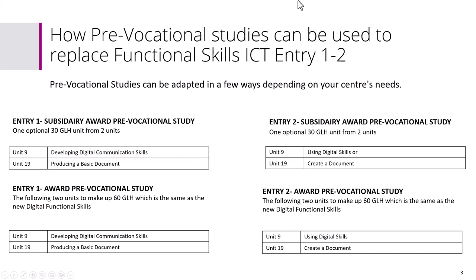Let's have a look at how we can use Pre-Vocational Studies to replace Functional Skills ICT at Entry 1 and 2, which unfortunately is now defunded. These qualifications are on the Pearson Qualifications website. If you want to learn more about Pre-Vocational Studies, look on the Pearson Qualifications website for Pre-Vocational Studies Entry 1 and 2, and you'll be able to see the specification there.